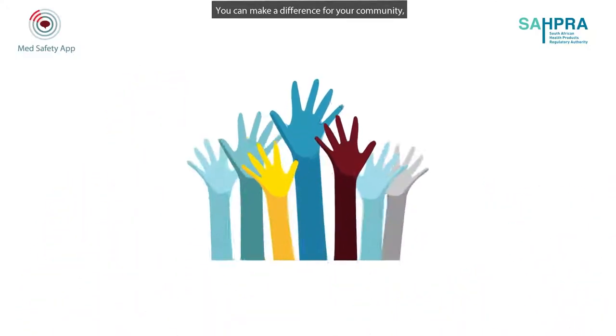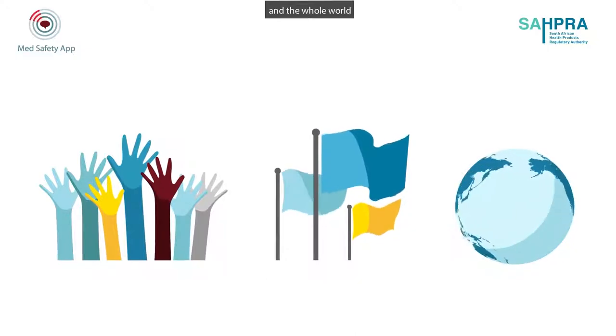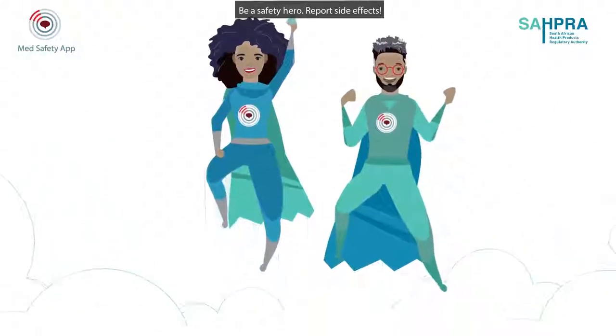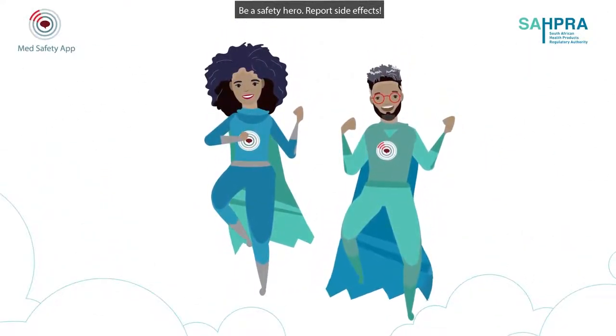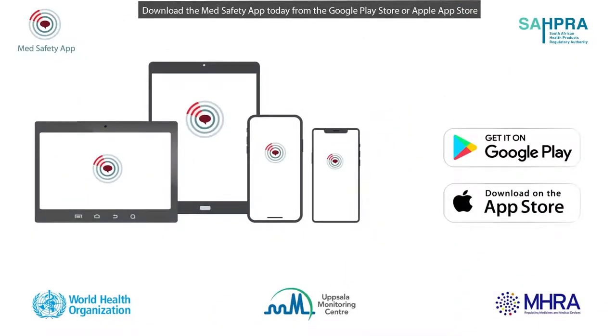You can make a difference for your community, your country, and the whole world. Be a safety hero — report side effects. Download the MedSafety app today from the Google Play Store or Apple App Store.